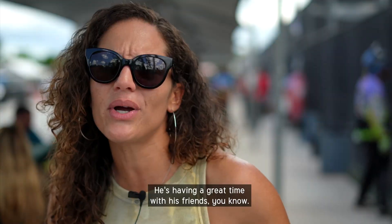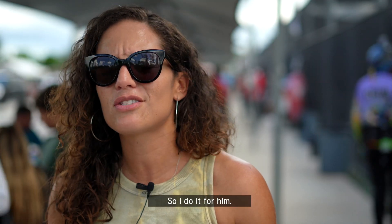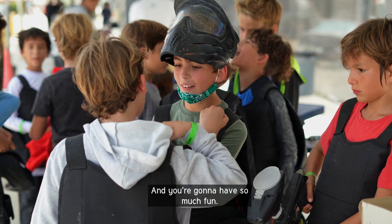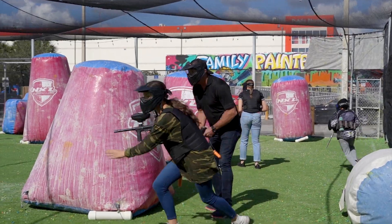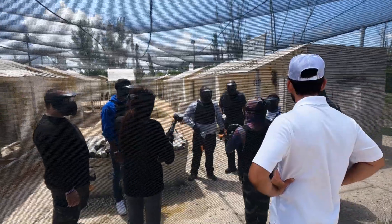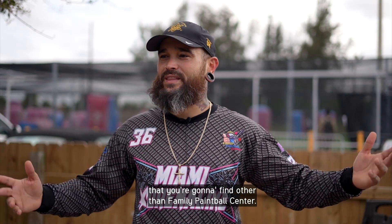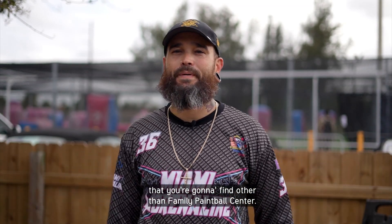Seeing my son happy, he's having a great time with his friends, so I do it for him. It's totally worth it and you're going to have so much fun. By far this is the best paintball in South Florida because there's no other community that you're going to find other than Family Paintball Center.